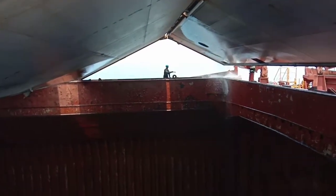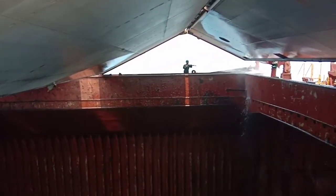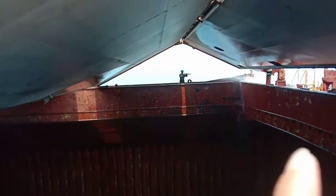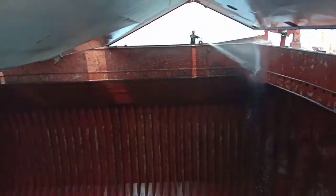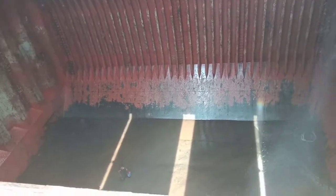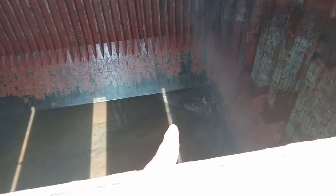Follow me. One team is working on deck — the combing and hatch covers — and one team is working around the pockets. As you can see, there is no large amount of water stuck in there because the dewatering system — the eductor — is working properly.